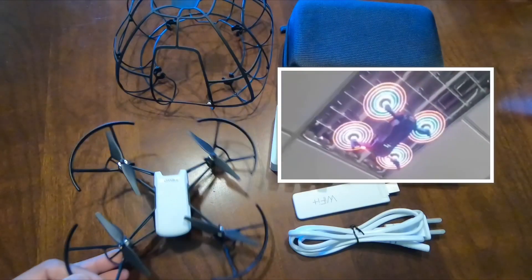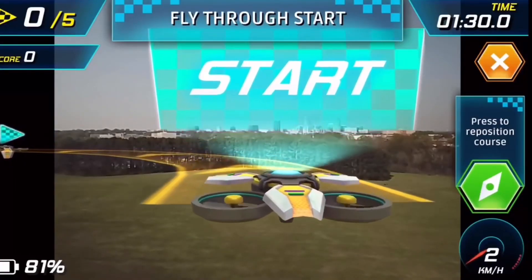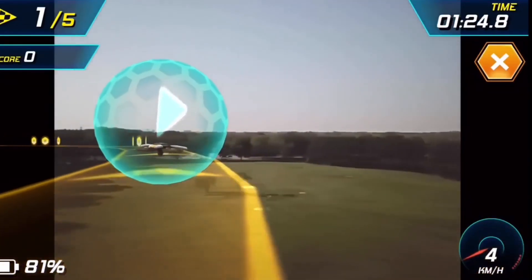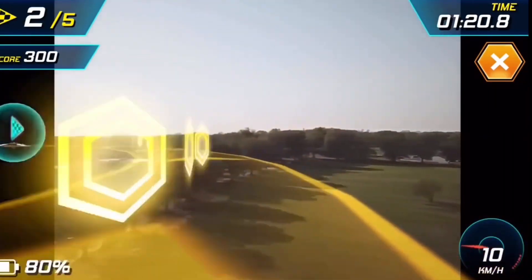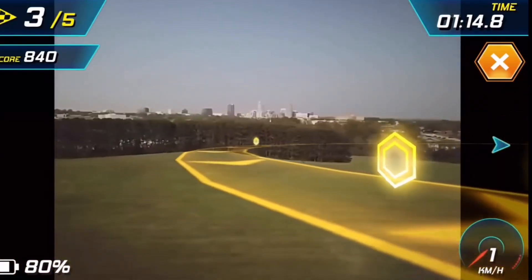We're still waiting for props that actually light up for the Tello. I've also been wanting to see if Tello will get an app where you can race each other digitally from the app, instead of making your own physical obstacles.